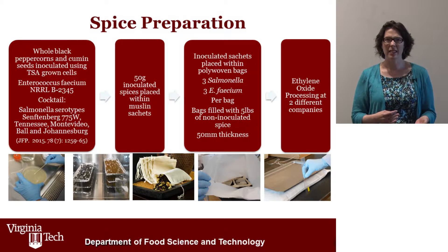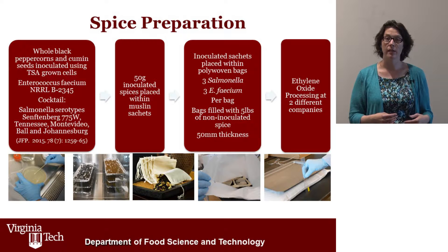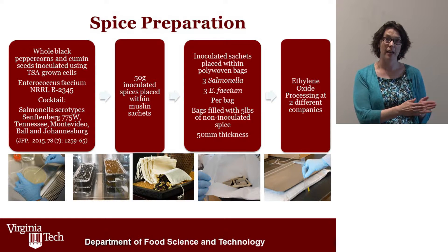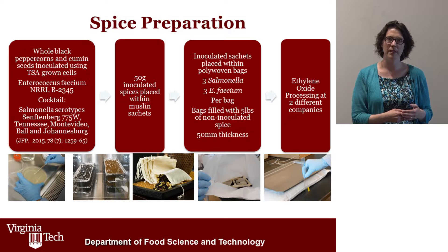We prepared these spices by first growing Enterococcus faecium NRRL B2354, which has been used for other process validation surrogate studies, and also a cultivar of Salmonella. It's important that we chose Salmonella strains that had been isolated from low water activity foods or spices in the past, because those strains are likely adapted to survive under desiccation conditions typical of spices. We performed inoculation by placing a small amount of liquid on the surface and then drying the spices back to a water activity of 0.04.